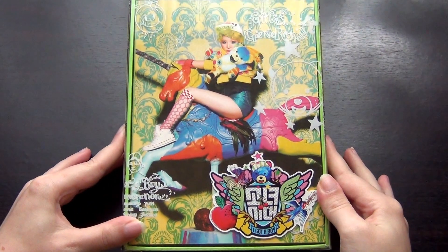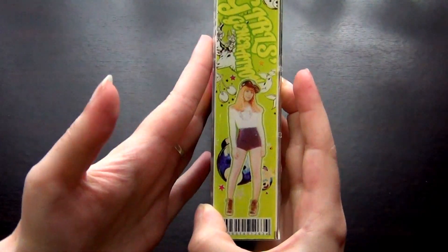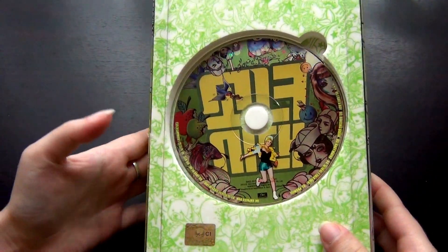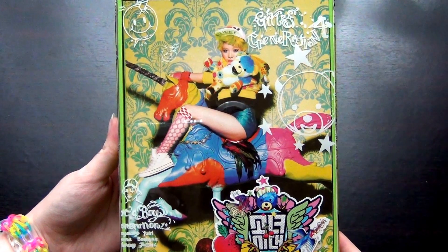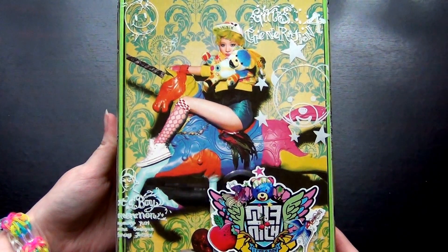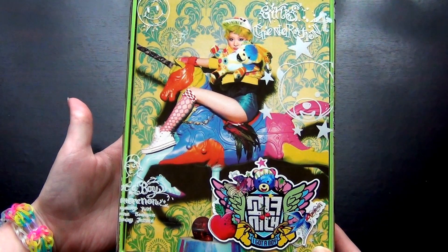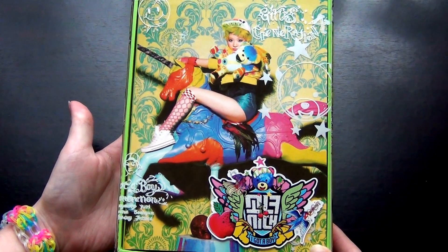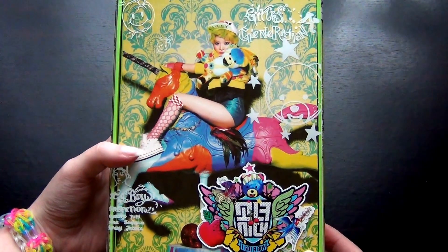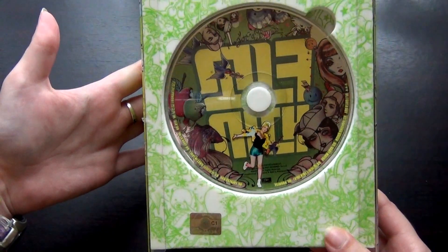Today I'm unboxing Girls' Generation's 'I Got a Boy,' which I didn't buy in 2013 because I still had a lot of CDs to buy from 2012 and eventually never got around to it. I finally got it, and it's the Sunny version because she's apparently the one you can still get for a good price. Normally I would have bought the group version since I don't really like member versions, but she's the cheapest right now.